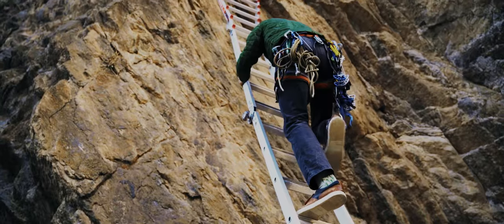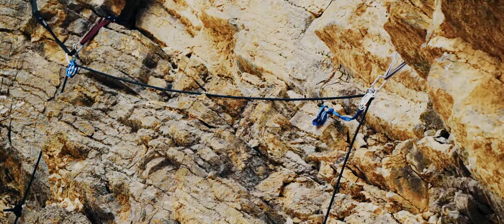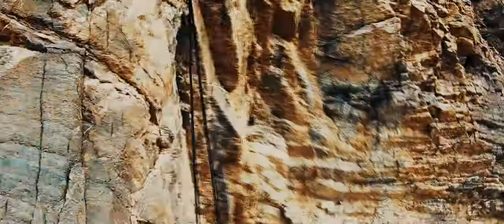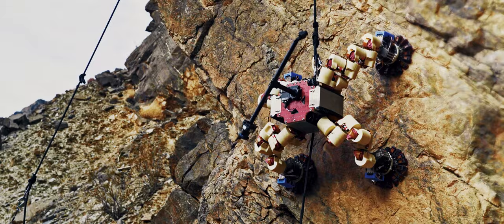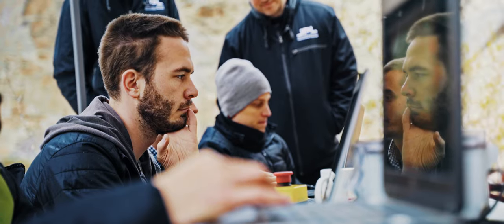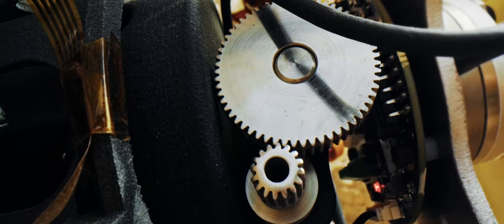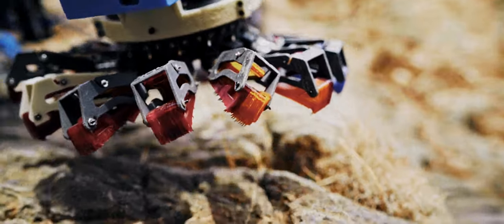A waypoint is set high on the canyon. Limo will climb to this point, analyzing the rock face along the way. Limo uses LiDAR to choose a path, bouncing laser pulses off the rock to determine its shape. It holds itself in place with microspine grippers, made up of hundreds of tiny hooks that can fasten onto any rough surface.